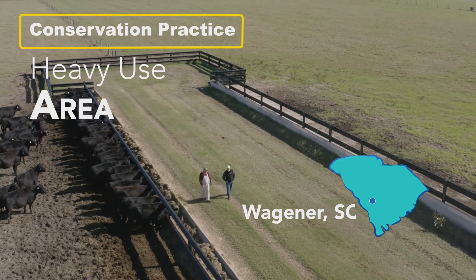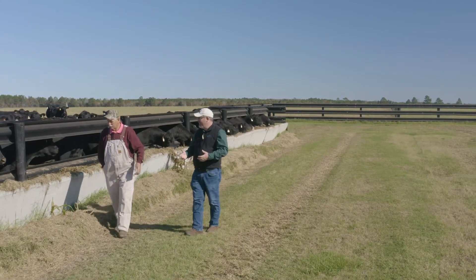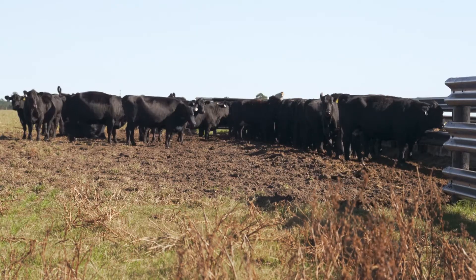What we do is we work here with local landowners trying to help promote and provide the best conservation practices. Conservation Practice Heavy Use Area is a practice that we use to help stabilize areas or high traffic areas.